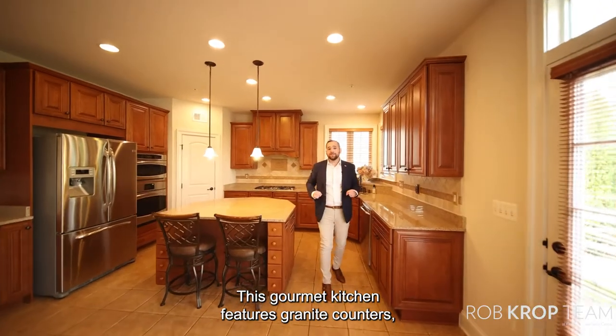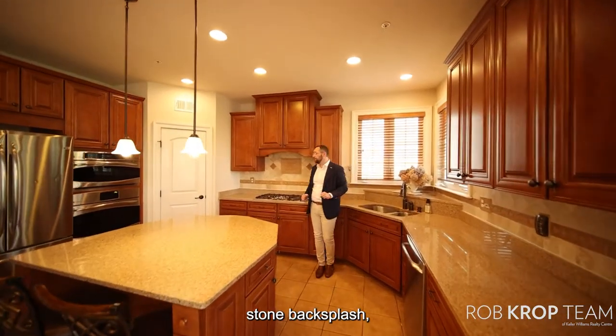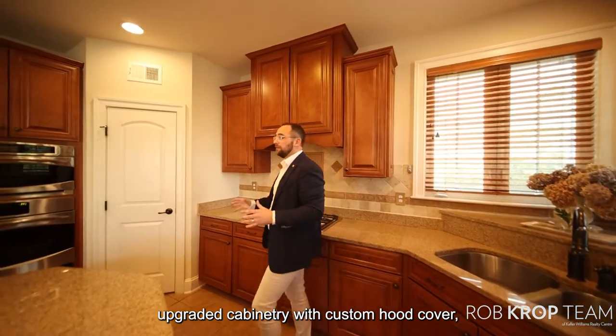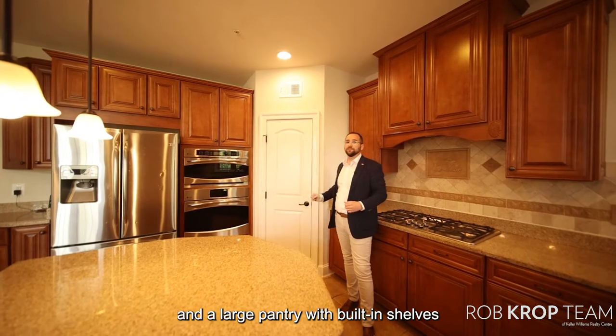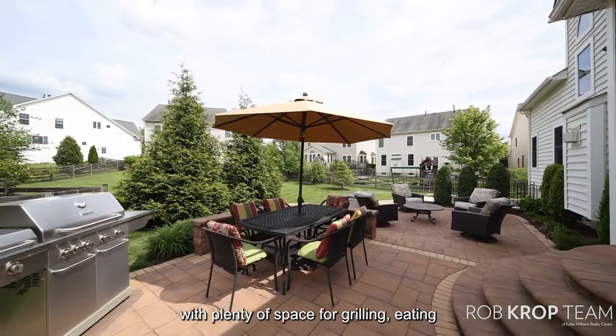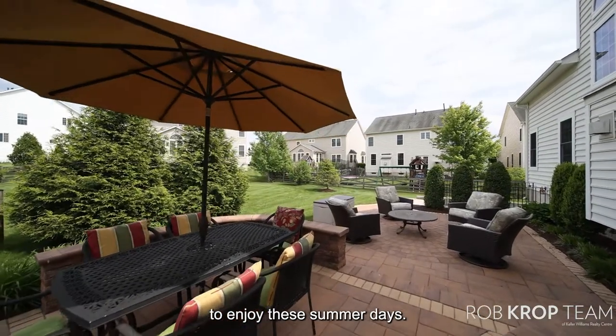This gourmet kitchen features granite counters, stone backsplash, upgraded cabinetry with custom hood cover, stainless steel appliances, and a large pantry with built-in shelves. Off the kitchen you have a large stone patio with plenty of space for grilling, eating, and having friends and family over to enjoy these summer days.